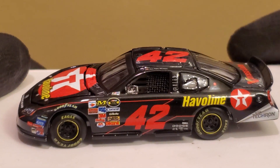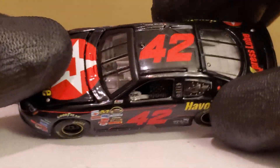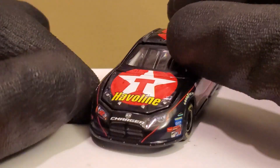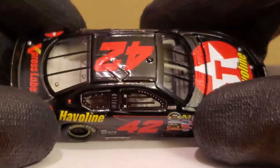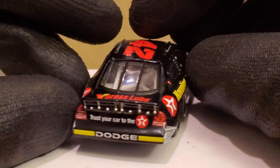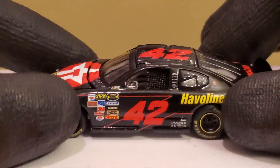For this 2007 Juan Pablo Montoya Texaco Havoline Dodge Charger for Chip Ganassi Racing — what a beautiful looking car. There's one thing I know a lot of NASCAR fans love, and a lot of them love the Texaco Havoline car. We have seen various drivers drive this fantastic looking paint scheme.